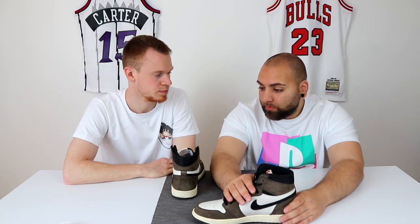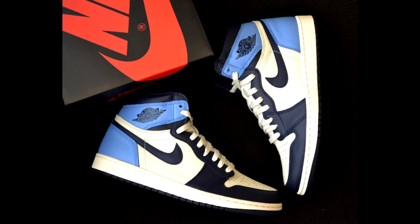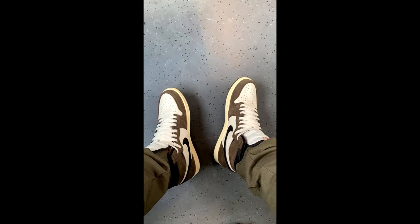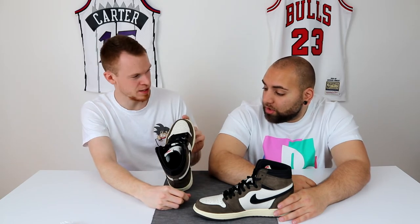Krasser Schuh. Schöner Schuh. Stimmt, da gibt es eigentlich noch weiße Laces dazu, die habe ich gar nicht mit drin - die habe ich in meinem anderen Jordan 1, meinem Obsidian. Den können wir euch auch mal vorstellen - klebt einfach unten rein, was ihr für Schuhe sehen wollt. Da kommen 5 Laces, da ist auch noch ein super weißes Creme-Lace dabei. Damit sieht es auch heftig aus. Die Creme-Laces hatte ich auch mal - bei Instagram kann man in meinen Stories mal gucken, da habe ich den glaube ich einmal drin. Ich finde Pink und Schwarz ist am besten, persönlich.